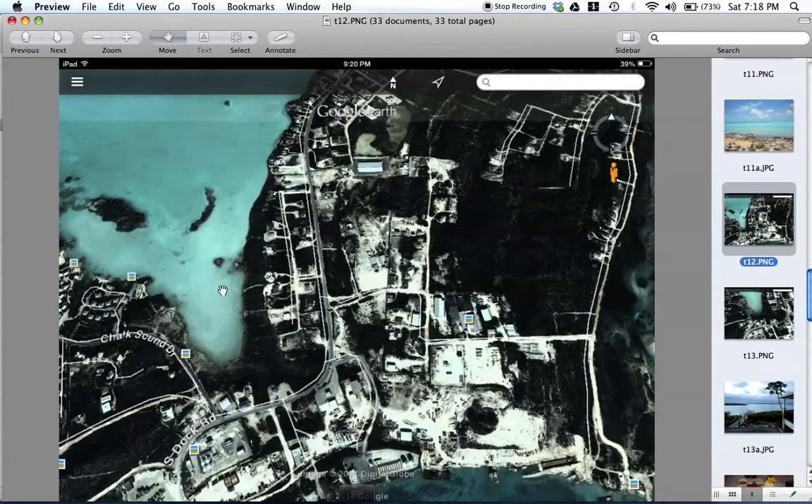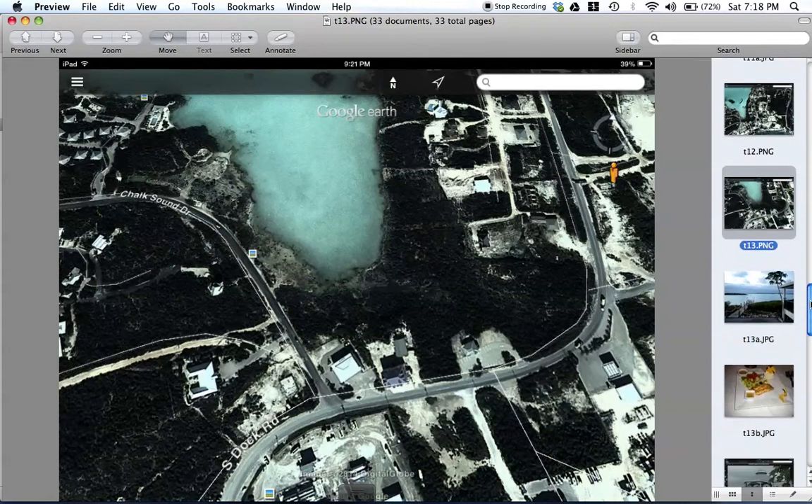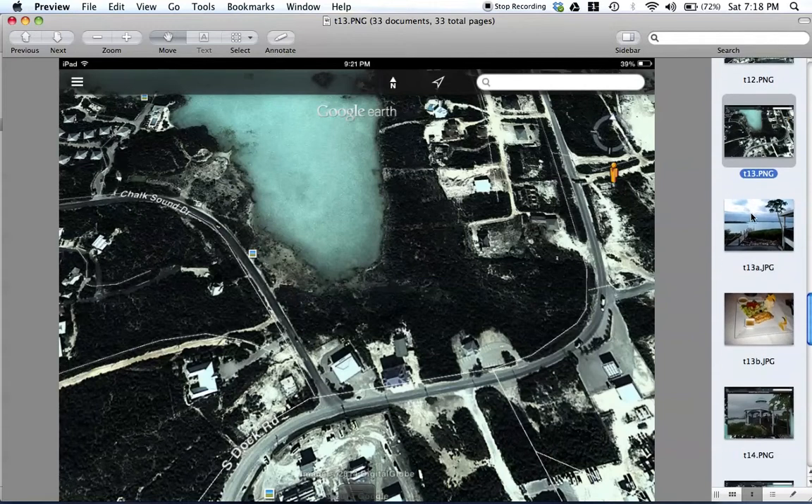You're at the very tip of Chalk Sound. When you see the police station, you're going to take a right. Right here on the right is the police station, and you're going to turn right on Chalk Sound Drive. Now right here on Chalk Sound Drive on the right is Las Brisas, and there are a few little villas right here with Las Brisas. It's a very nice place to eat.